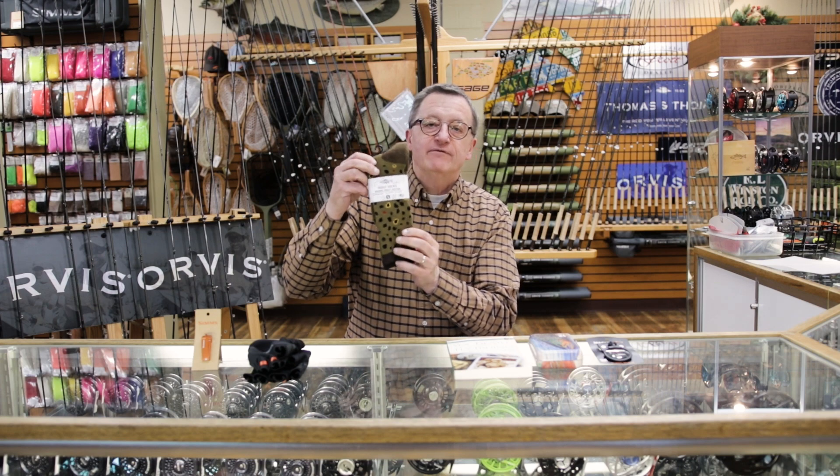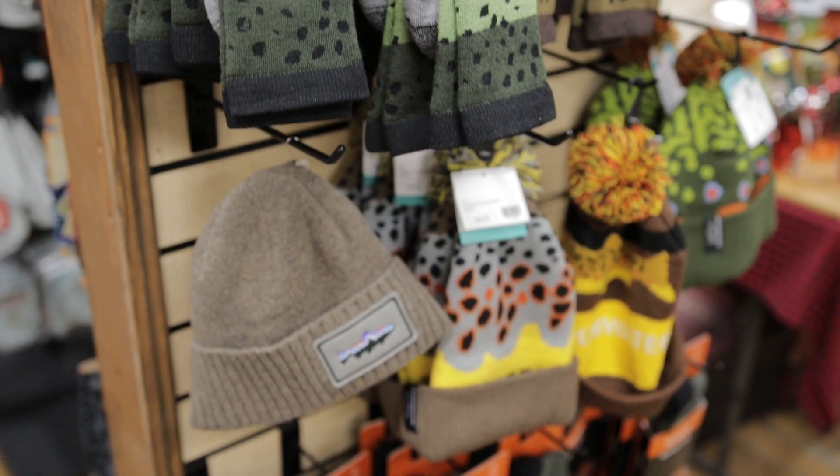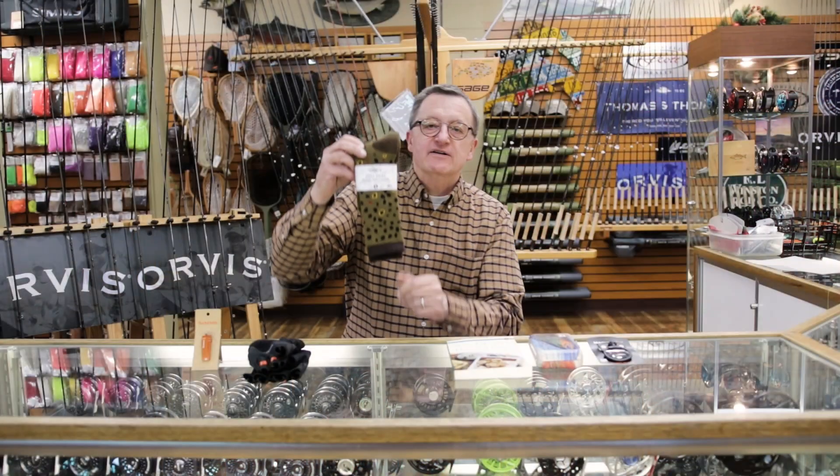What's more fun than a pair of brown trout socks? Socks are a great stocking stuffer. Everybody can appreciate a new pair of socks brought by Santa every single year.